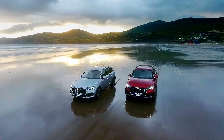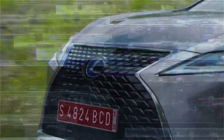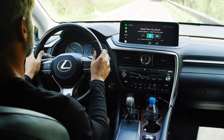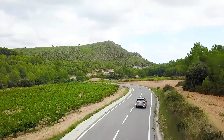It seems then that the European choices still offer the best overall package, but the Lexus looks great and has a character of its own. It doesn't feel quite as modern as the competition, though, and with more and more manufacturers now offering plug-in hybrids, it seems that the RX needs to catch up.